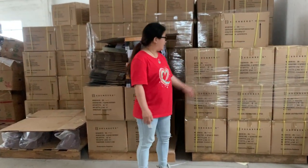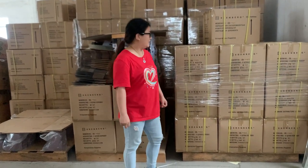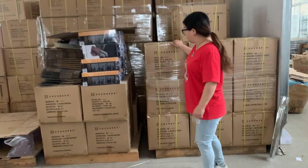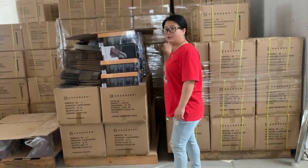This is a kitchen knife set. There are wholesale ones in Korea, USA, and UK.